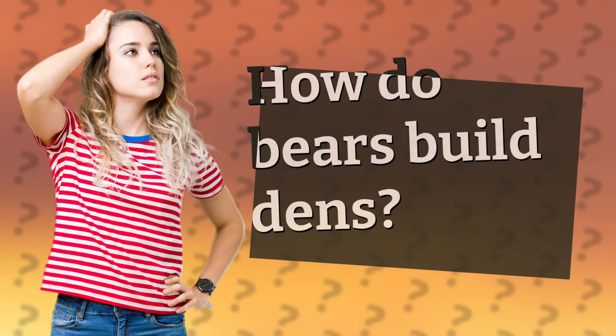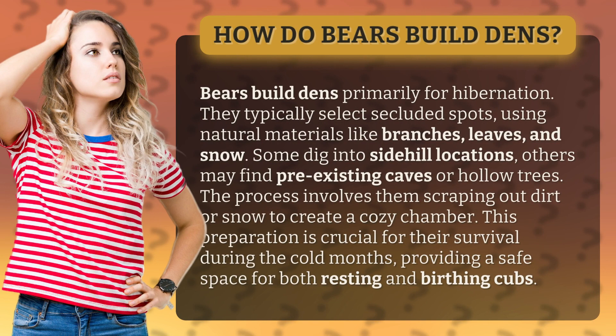How do bears build dens? Bears build dens primarily for hibernation. They typically select secluded spots, using natural materials like branches, leaves, and snow. Some dig into side hill locations, while others may find pre-existing caves or hollow trees.